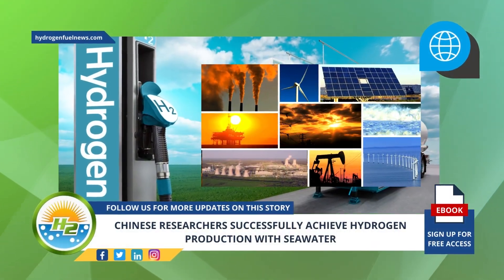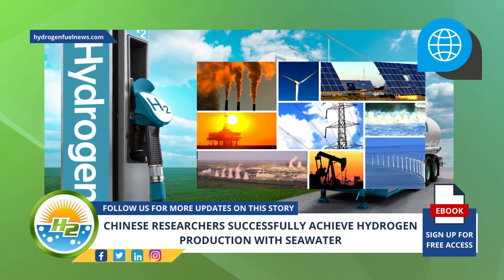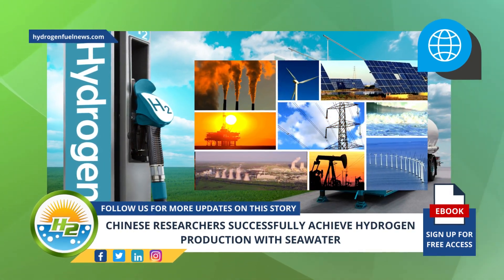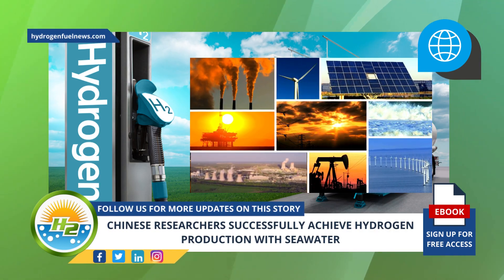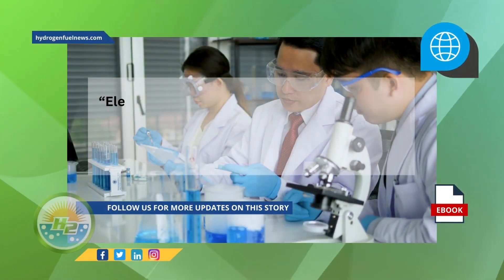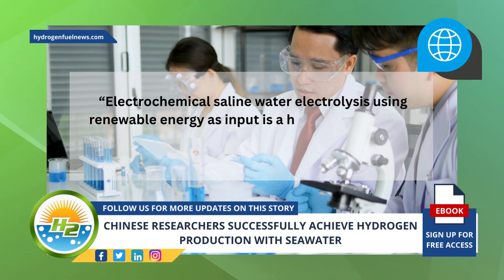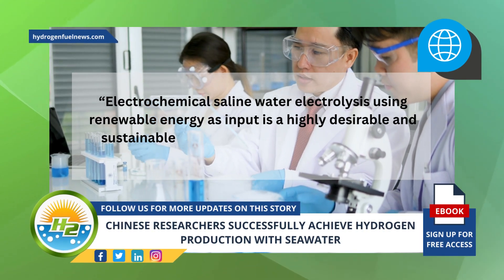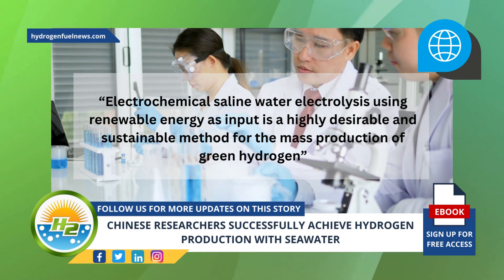Currently, the majority of H2 is made using methods powered by fossil fuel, meaning that even though H2 itself doesn't lead to CO2 emissions when used as a fuel, there are greenhouse gases emitted from producing it. Electrochemical saline water electrolysis using renewable energy as input is a highly desirable and sustainable method for the mass production of green hydrogen, said the research team in a news release.